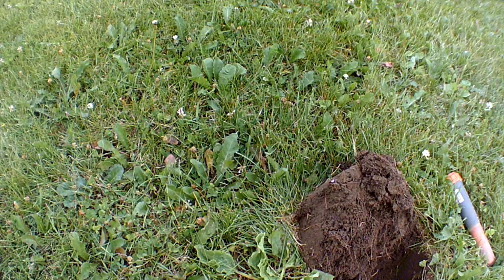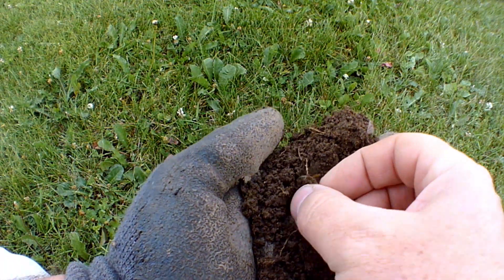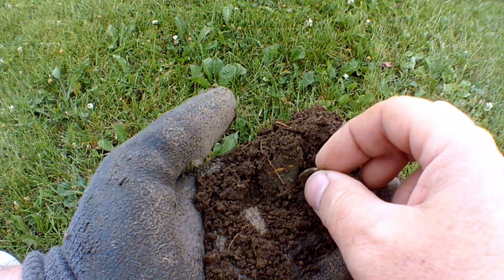All right, well, wish me luck. So I got my first find tonight. That's good. I got a wheat cent.